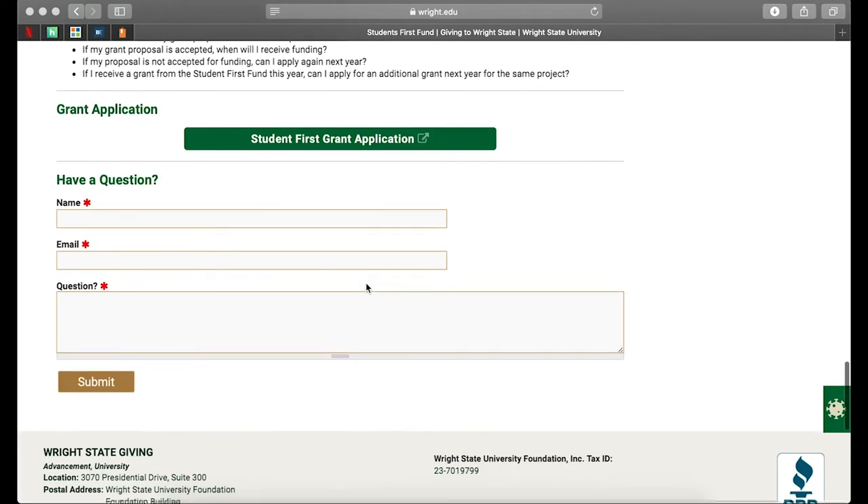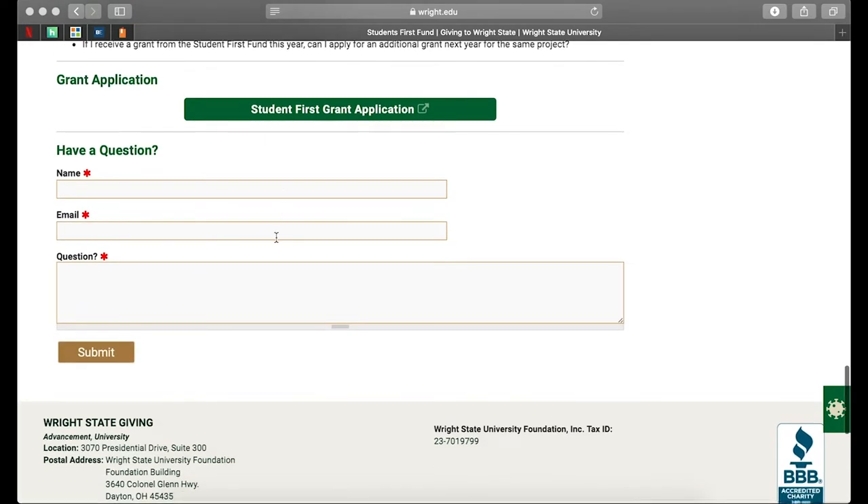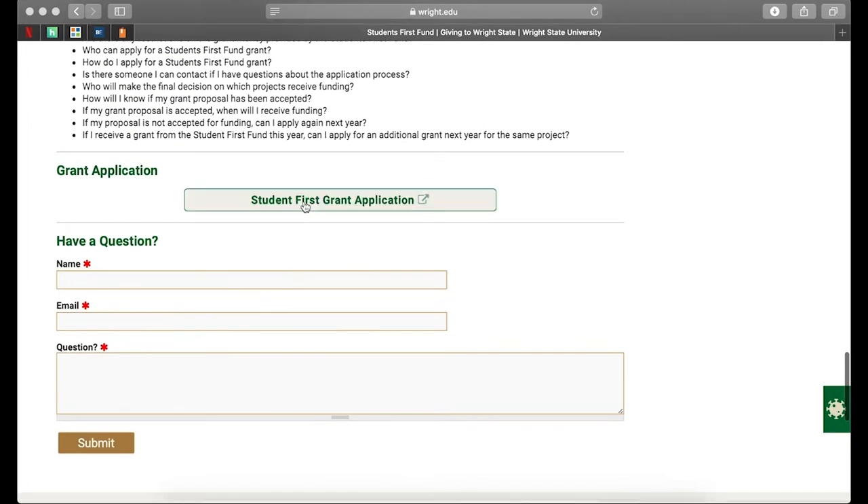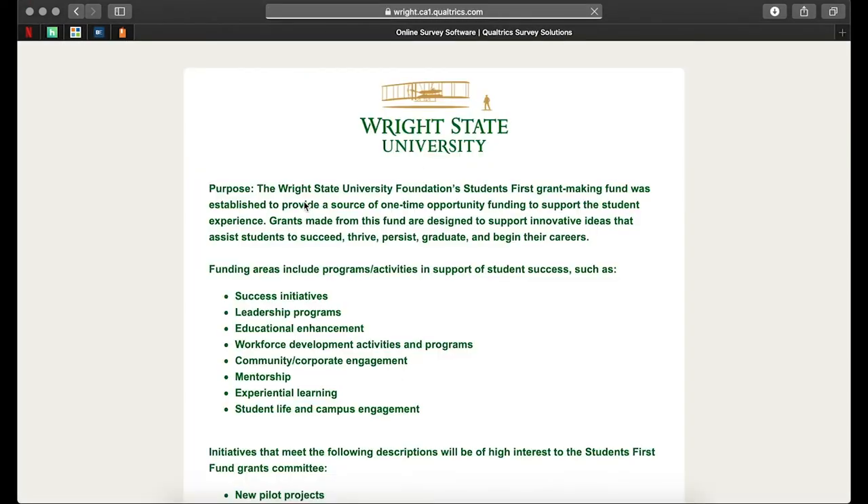If you don't see your question there, you do have the ability to go ahead and submit your name, email, and your question, and a representative from the Wright State Foundation will receive your question and be able to get back with you on that. We're going to go ahead and dive into the application now and I'll go over some of the specifics.